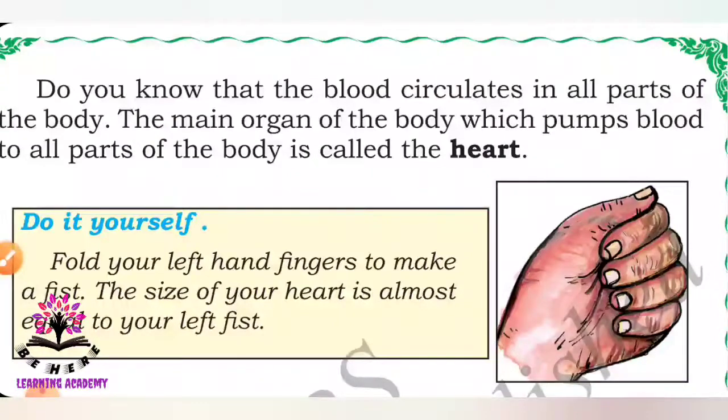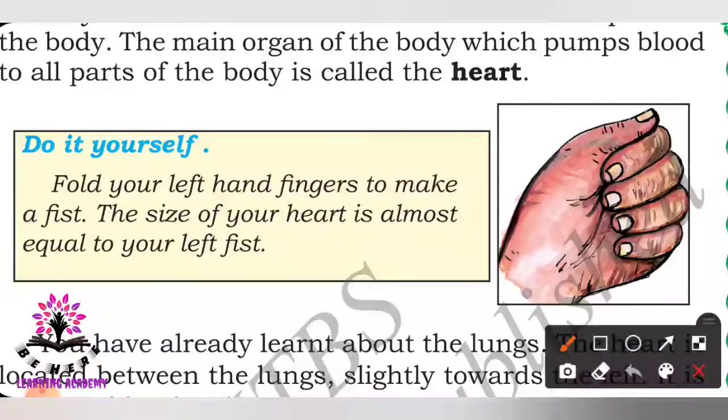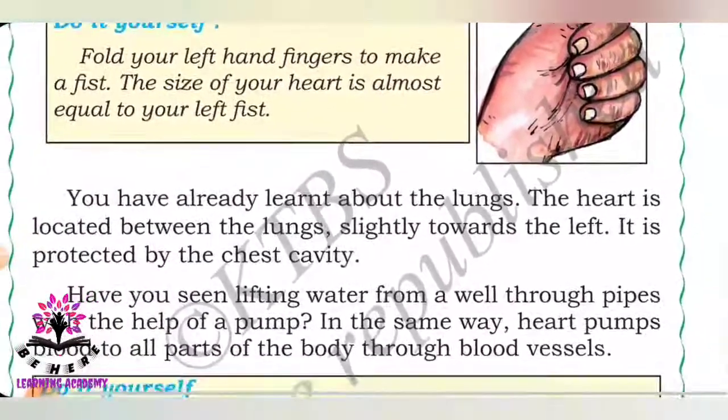Now fold your left hand fingers to make a fist. The size of your heart is almost equal to your left fist. Look at the picture and fold your hand — this is the size of your heart. You have already learnt about the lungs. The heart is located between the lungs, slightly towards the left, and the heart is protected by the chest cavity.